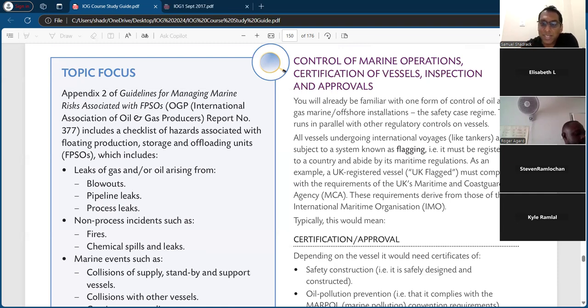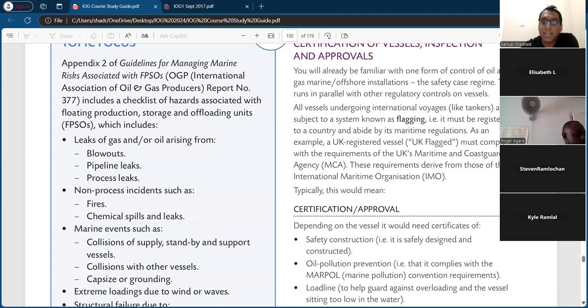It's a short paragraph so I'll just read it. You will already be familiar with one of the forms of control for oil and gas marine offshore installation — the safety case regime. This runs in parallel with other regulatory controls. All vessels undergoing international voyage — like tankers — are subjected to a system known as flagging. A vessel must be registered in the country and abide by its maritime regulation. For example, a UK-registered (UK-flagged) vessel must comply with the requirements of the UK Marine and Coastguard Agency (MCA).